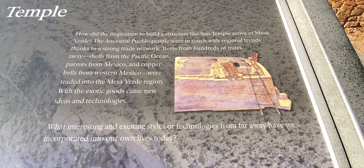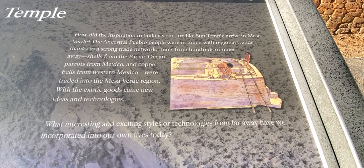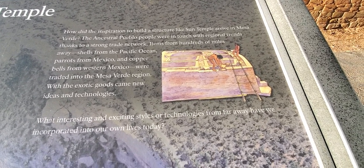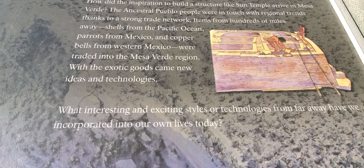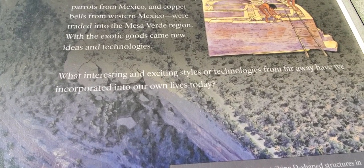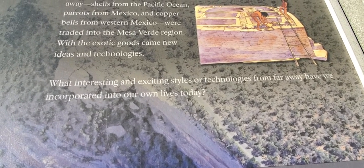How did the inspiration to build a structure like Sun Temple arrive in Mesa Verde? The ancestral Pueblo people were in touch with regional trends thanks to a strong trade network. Items from hundreds of miles away — shells from the Pacific Ocean, parrots from Mexico, copper bells from western Mexico — were traded into the Mesa Verde region. With exotic goods came new ideas and technologies.